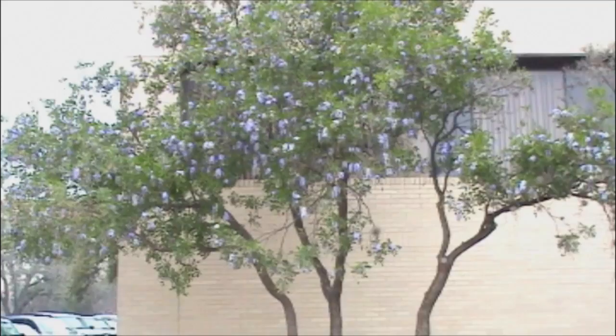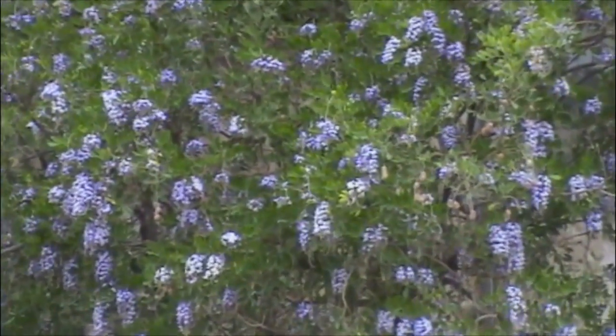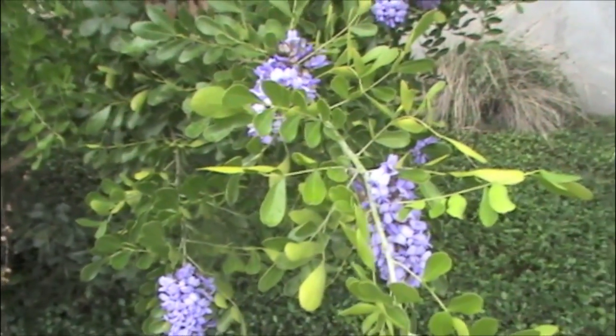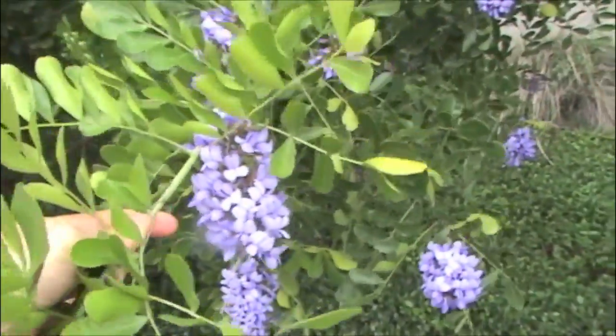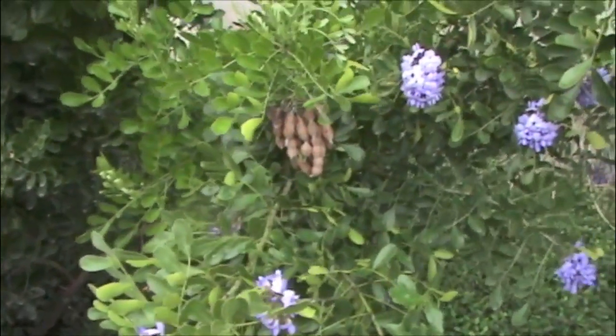Here's a mountain laurel. This particular one is growing as a tree, though more often it's a shrub. It's very popular in the spring with these grape bubblegum-smelling flowers. Here's a close-up, and you can see last year's seed pods hanging on this plant.